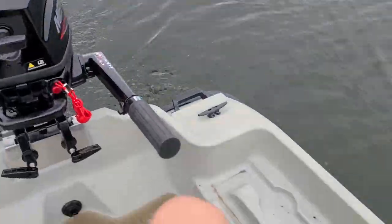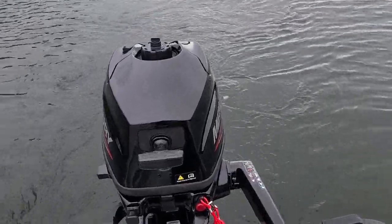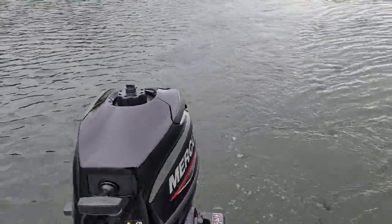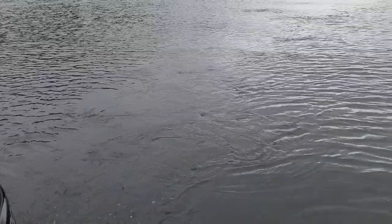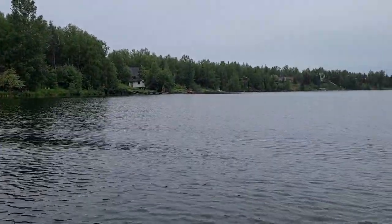Hello everyone, this is a Palm Trawler 10 with a Mercury 3.5, brand new. I believe it was made in 2022 or 2021, I'm not sure — I'll have to check the papers — but it is a newer model.